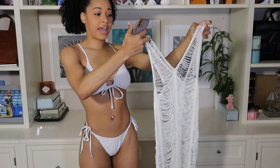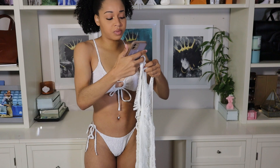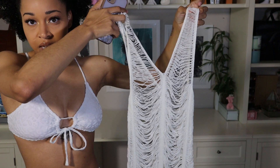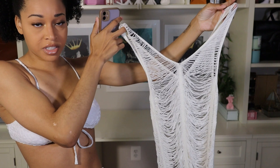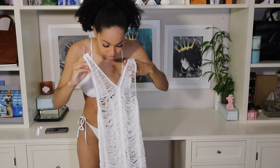Moving on to this next cover-up — this is like an open stitch dress, their open stitch cover-up with bikini. I have this in the color white and it comes in sizes between small and large. This retails for $13, but when I got it it was on sale for like five or six dollars, which is why I went ahead and got it. I wanted to show you what it looked like off the body first so you guys could get a better idea. It really is just like one of those fringe dresses that is open all the way down. I'm going to go ahead and just step into it.